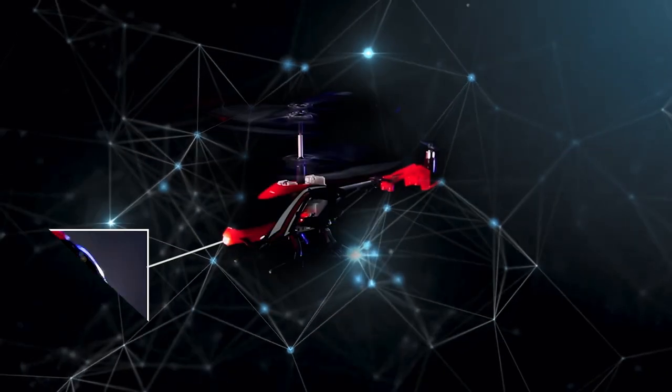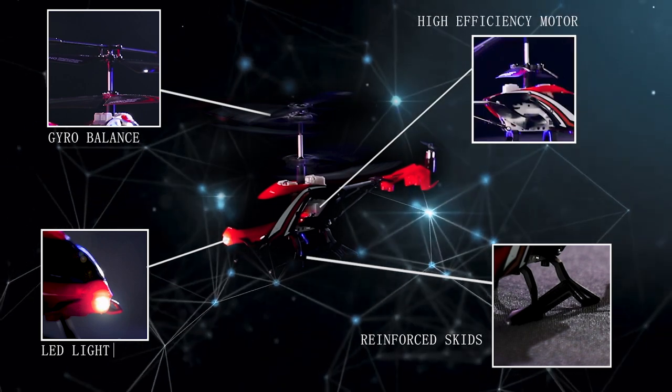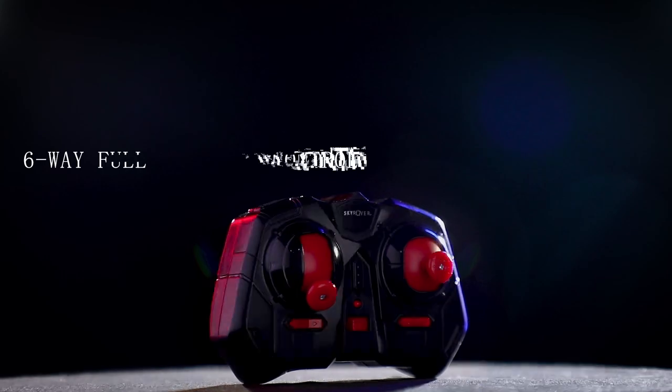The Night Vision comes equipped with an LED light, reinforced skids, gyroscopic balance, and a high efficiency motor. Plus an improved six channel controller.